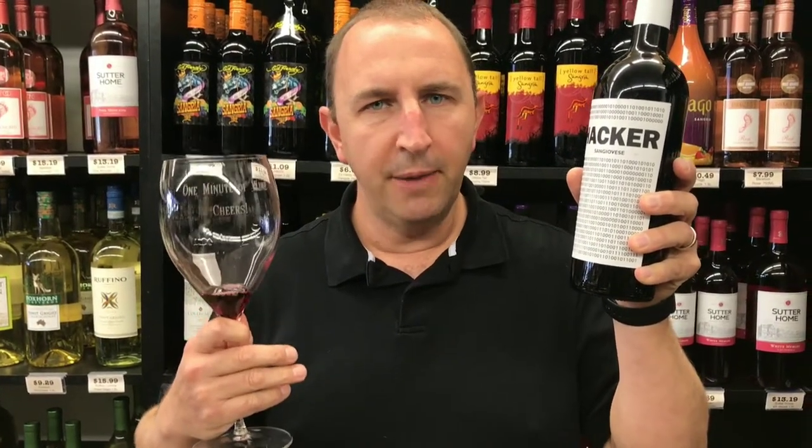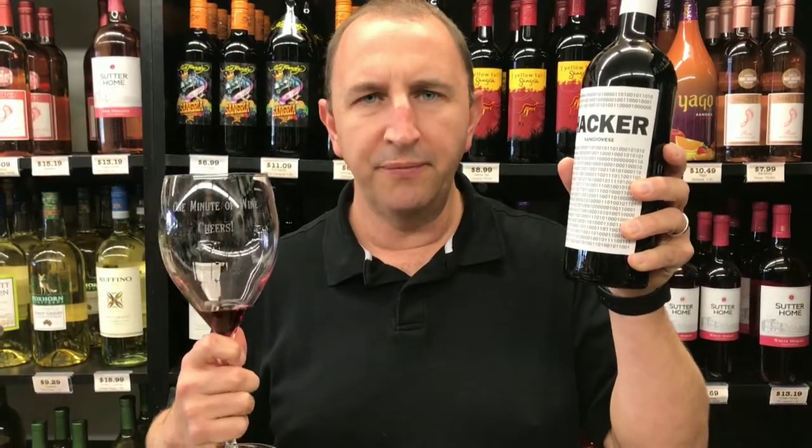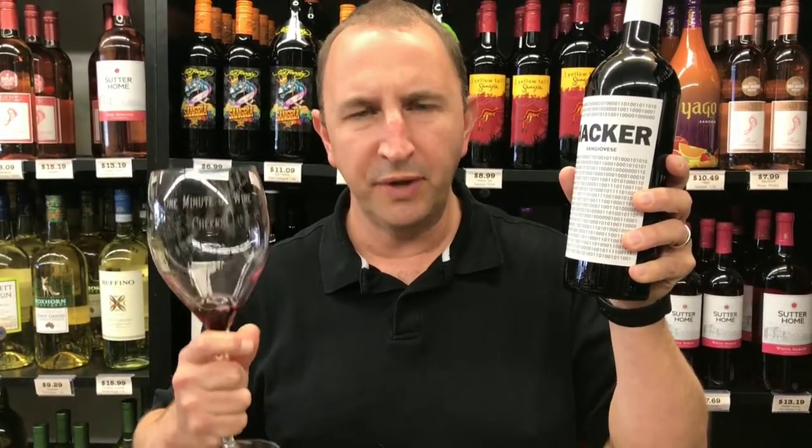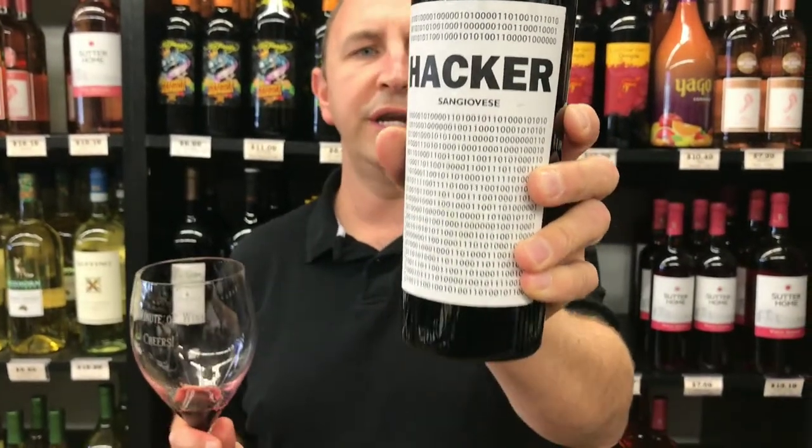Some of that cherry on the palate. A little bit of blueberry, blackberry, but very faint. Hints of licorice and a little bit of leather there as well. A little bit of acidity on the finish. That is Faro 13 Hacker Sangiovese in One Minute of Wine. Cheers.